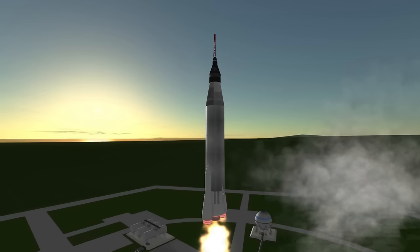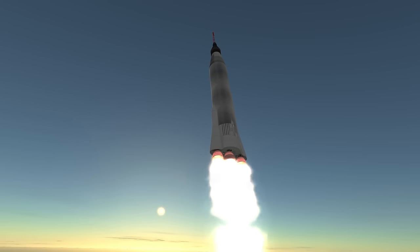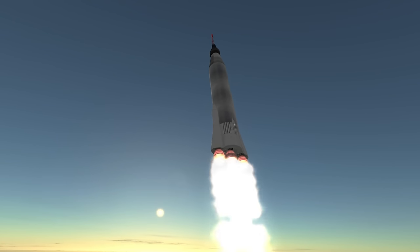It consists of one and a half stages — that is, all the engines are lit on the ground but some of them are dumped along the way. This is similar to the space shuttle, except in this case the Atlas D's three engines are fed from the same tank, whereas the shuttle dumps the entire solid booster systems.